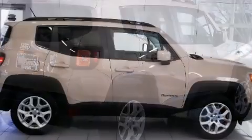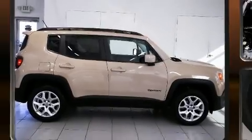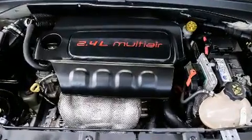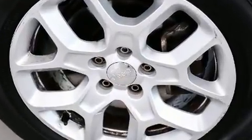Jeep prioritized practicality, efficiency, and style by including a rear window wiper, one-touch window functionality, power door mirrors and heated door mirrors, and air conditioning.